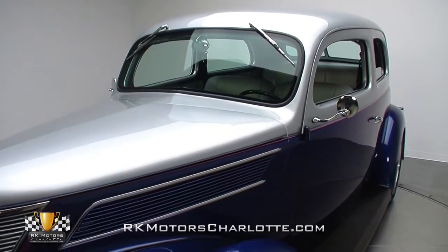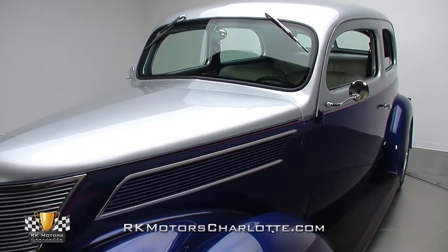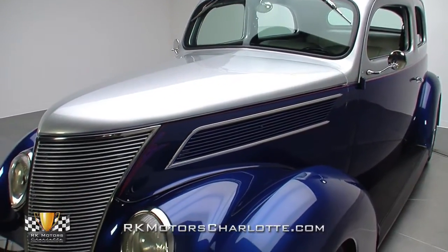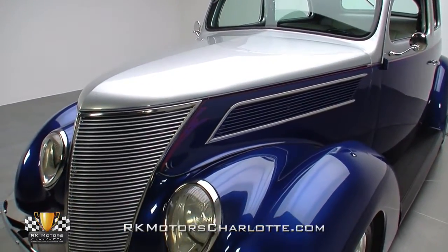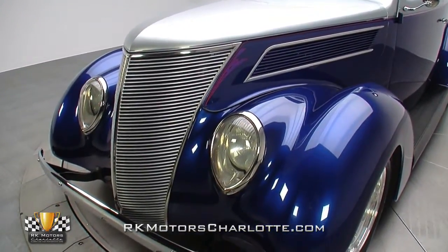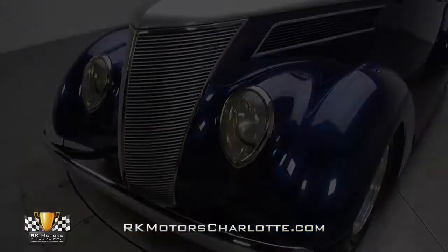This '37 Ford's build started when a clean, all-steel body was bolted between a fresh set of steel fenders and rubber-lined running boards. Once that body was completely solid and the fenders were completely smoothed, the entire package was fully disassembled and professionally restored.